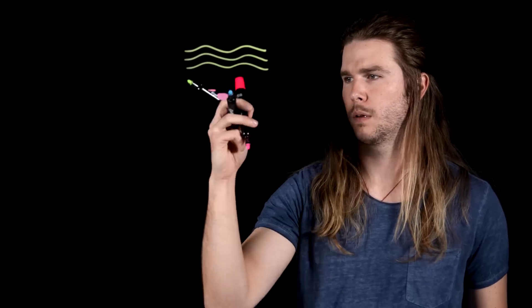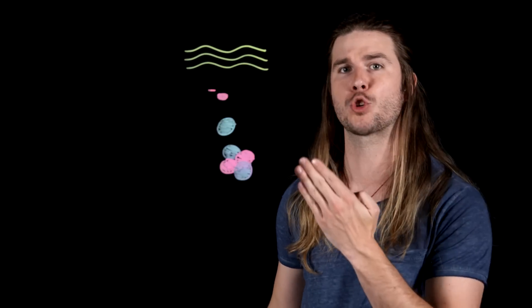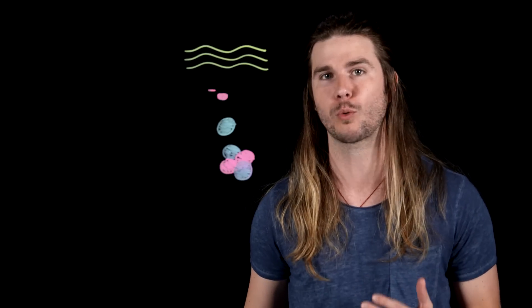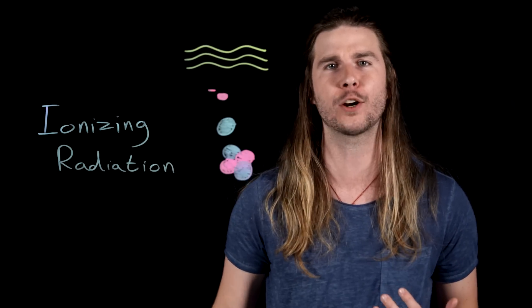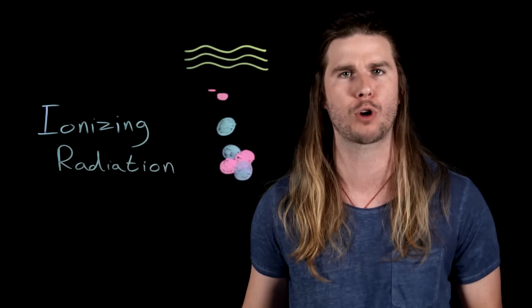Radiation may not be the most destructive part of an atomic blast, but it is the scariest part of Godzilla's breath. When an atomic bomb goes off, radiation comes streaming out in the form of gamma rays and electrons and neutrons and alpha particles. Humans are so susceptible to this radiation because it is ionizing radiation — it has the energy to knock electrons off of atoms and smash molecular structures.